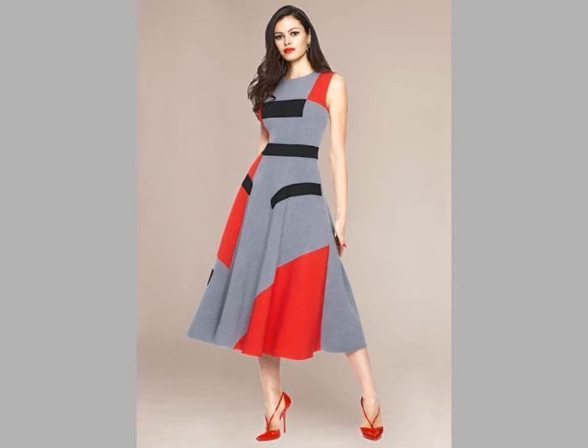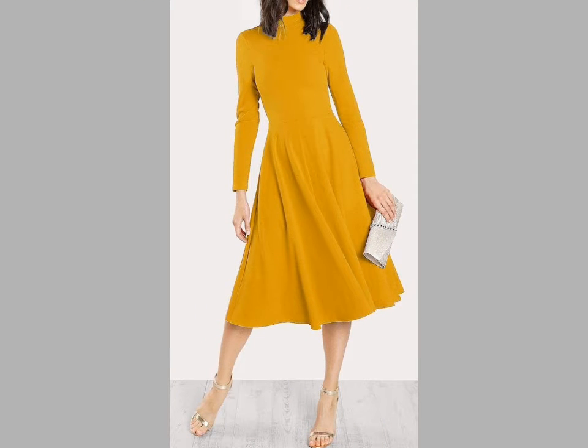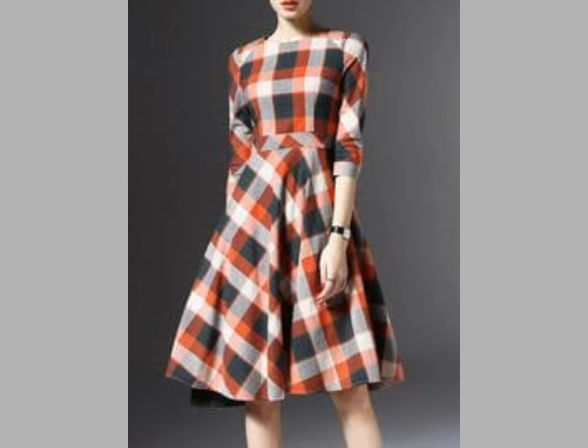Friends, you can see beautiful and stylish frock designs in this video. You can see one-color and different color combination frock designs — some are check print and some are plain fabric designing ideas in this video.